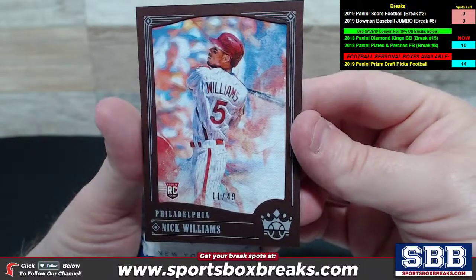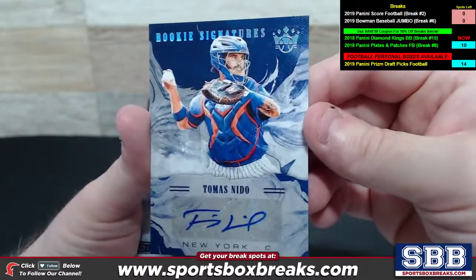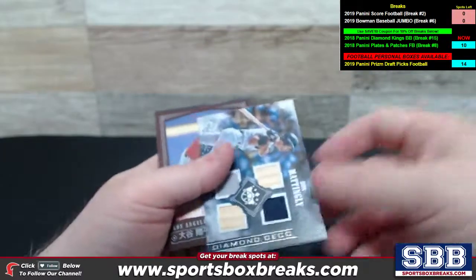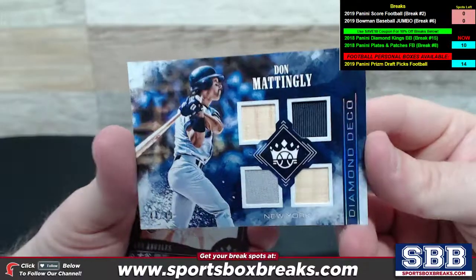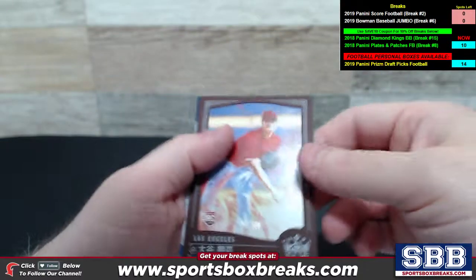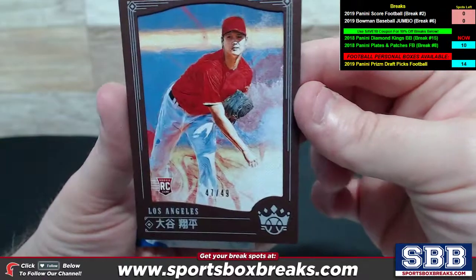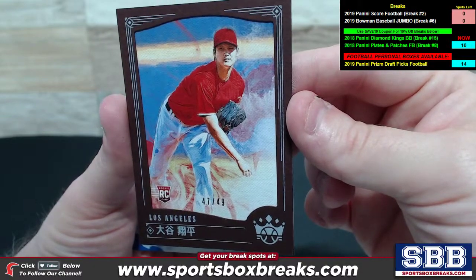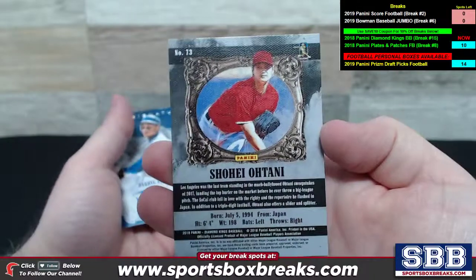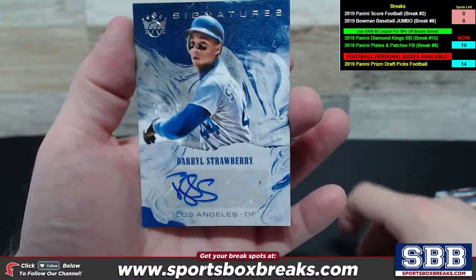Brown Frame to 49, Nick Williams for Philadelphia. Thomas Naito, New York Mets, 44 out of 49 — rookie signatures for the Mets. Nice quad relic here, Diamond Deco of Don Mattingly for New York — two bat pieces going on. Brown Frame of Otani for the Angels to 49, and it's got the name variation with the Japanese writing on it.